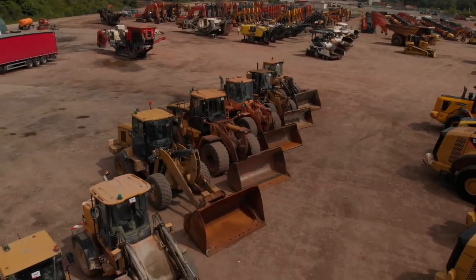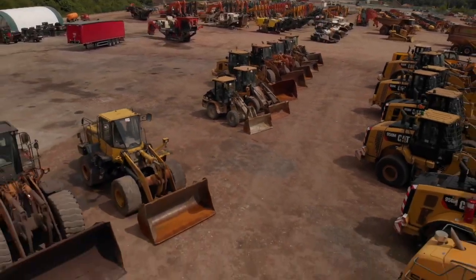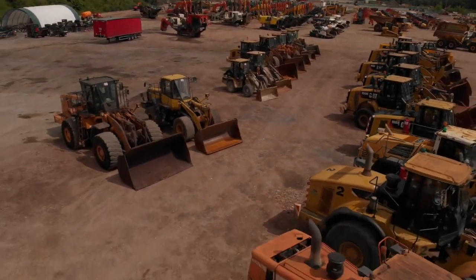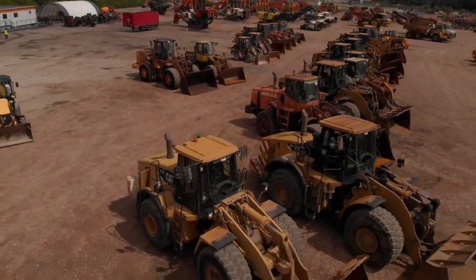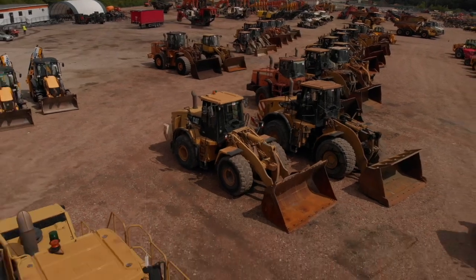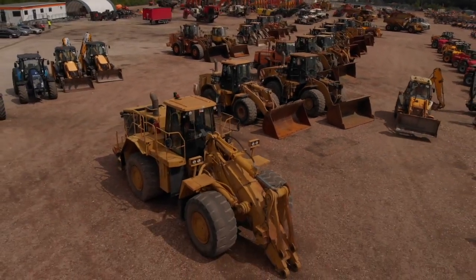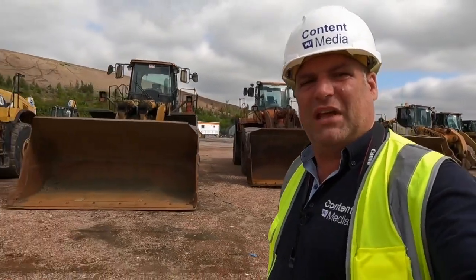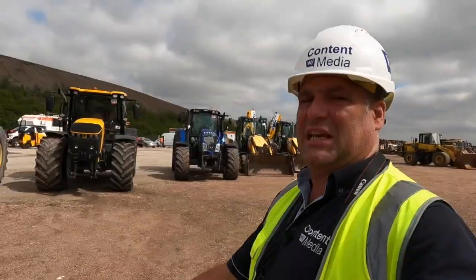It's the first time Ritchie Brothers are actually in their yard at Maltby, and we can see they're able to lay out the equipment in a really nice way. We have a whole range of wheel loaders behind me, and we actually have quite a big one joining the auction this time in the form of the Caterpillar 988G that you see behind me.